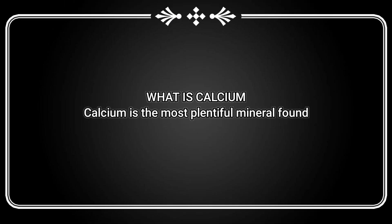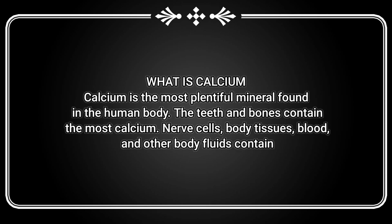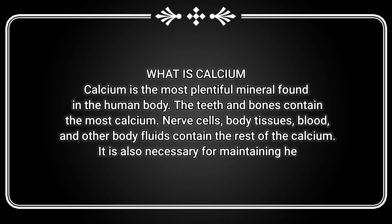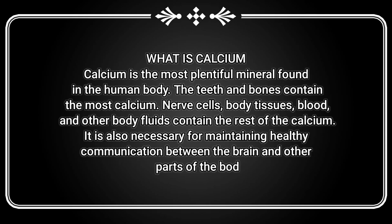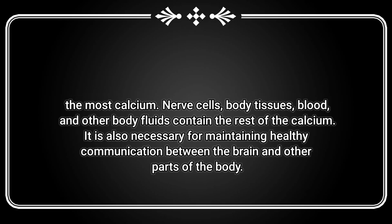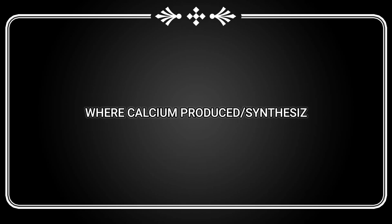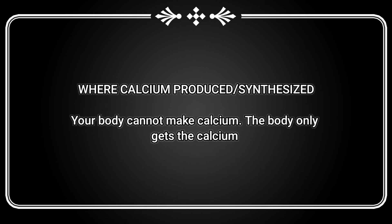What is calcium? Calcium is the most plentiful mineral found in the human body. The teeth and bones contain the most calcium. Nerve cells, body tissues, blood, and other body fluids contain the rest. It is also necessary for maintaining healthy communication between the brain and other parts of the body.